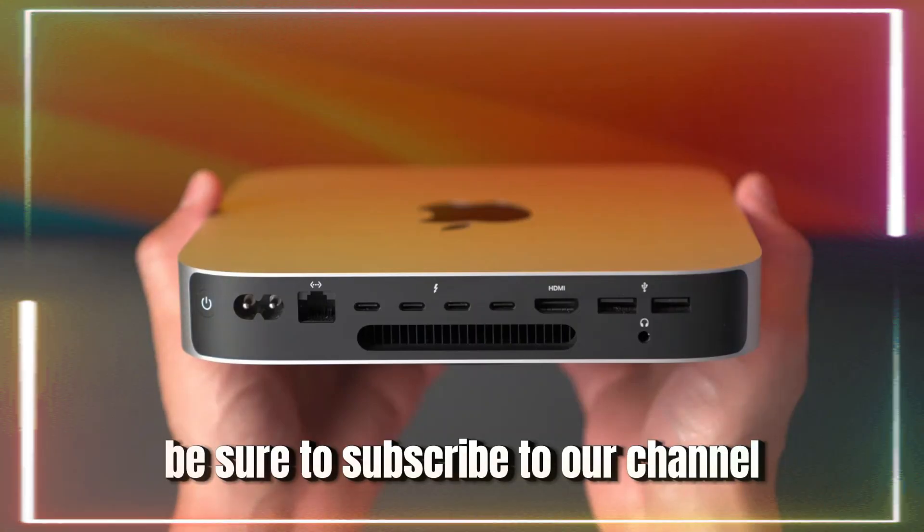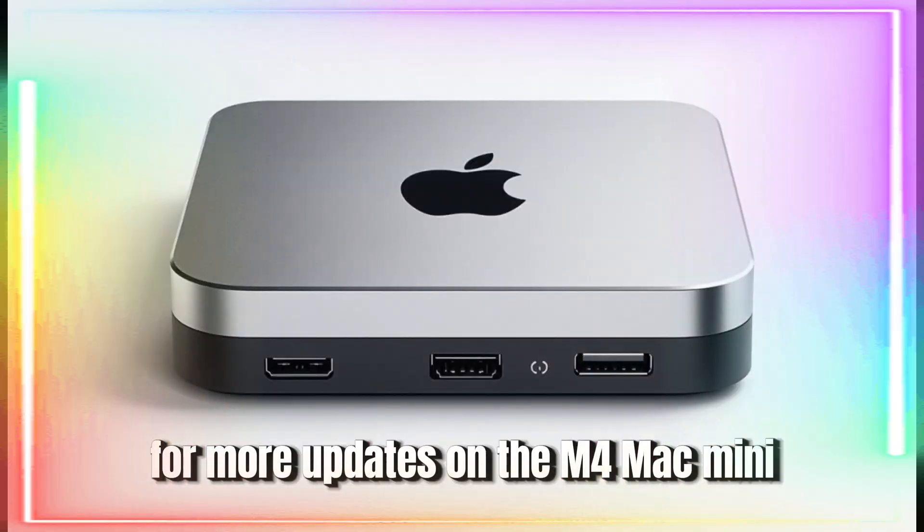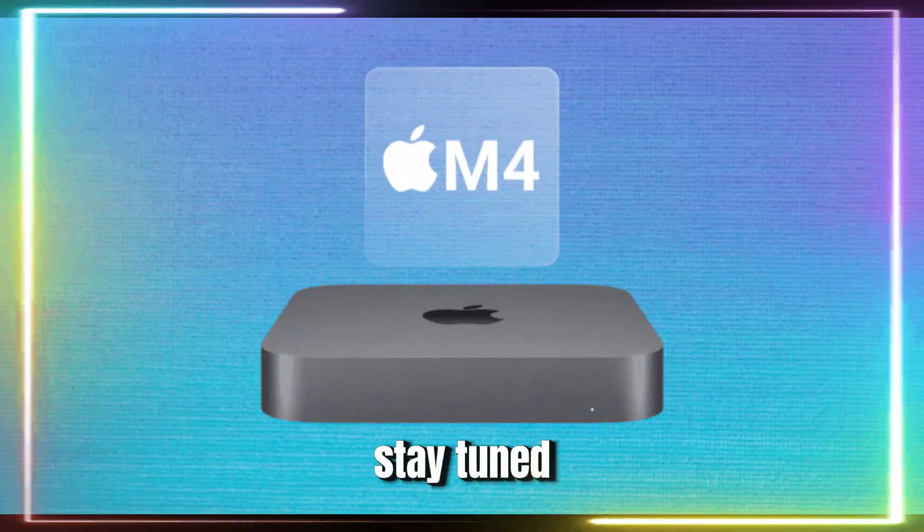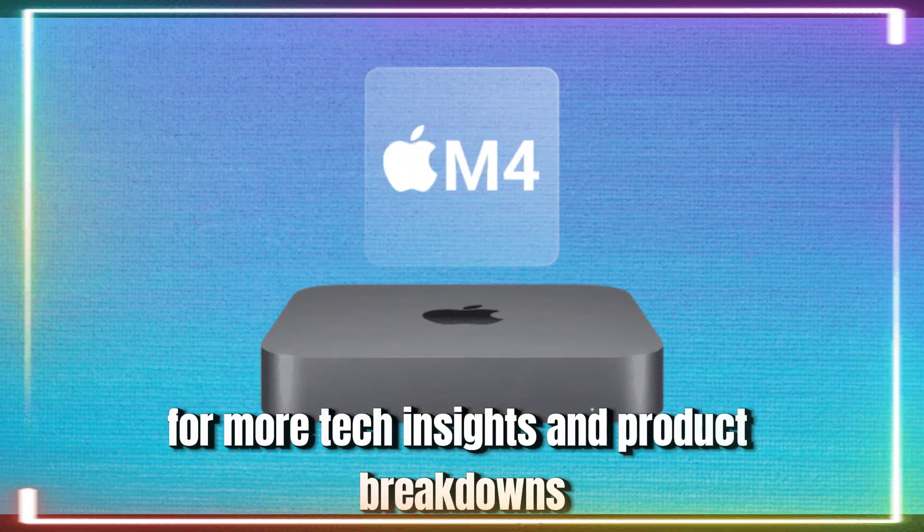Be sure to subscribe to our channel for more updates on the M4 Mac Mini, and drop a comment below if you're excited about this release. Stay tuned for more tech insights and product breakdowns.